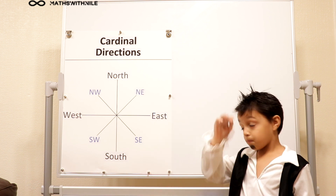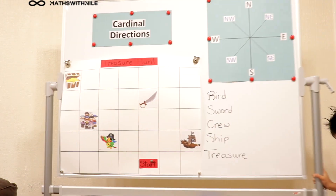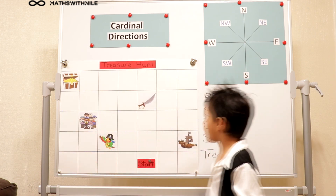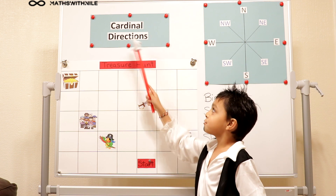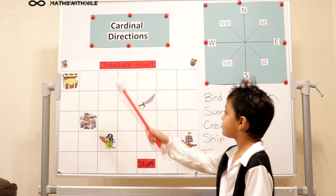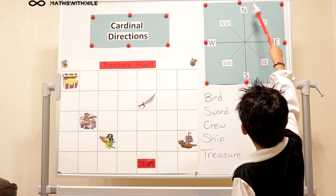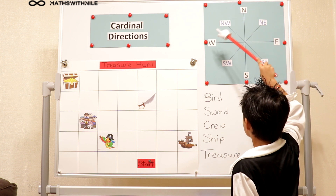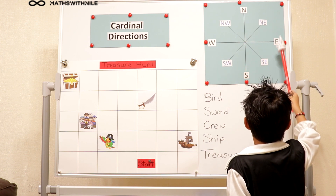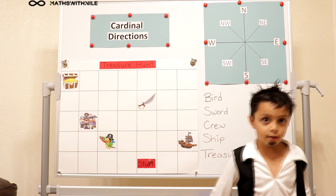Very good. We're going to do a little activity on the other side of the board. So on the top right hand side of the board we've got the reminder — cardinal directions. So North is at the top, South is at the bottom, West is at the left, and East is at the right. And 'Niall eats slimy worms' — and as they said, you can come up with your own.